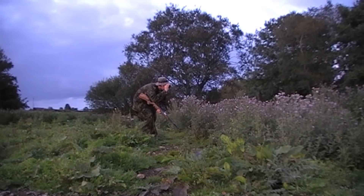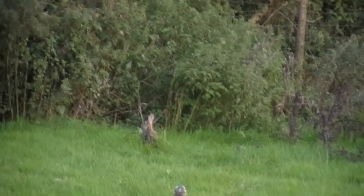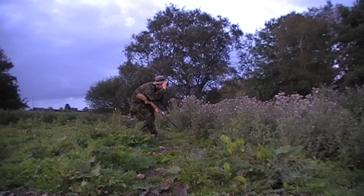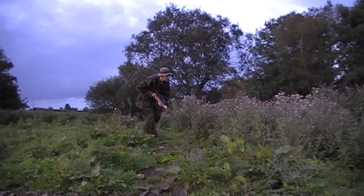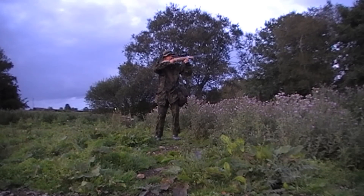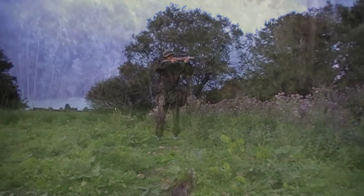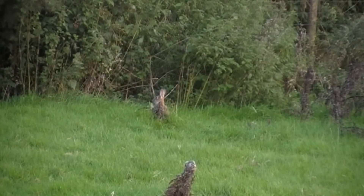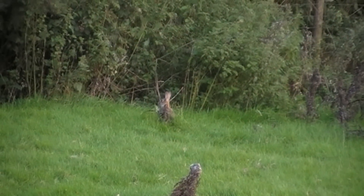I checked the range with the rangefinder and the hedge was about 37 yards, so I suspect the rabbit was probably about 35 to 36 yards, sitting out into the field a couple of yards. It was a wee bit of a long range shot for a freehand standing position, but it was the only option I had as the bank of thistles in front of me was too high to get sat down behind.